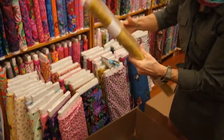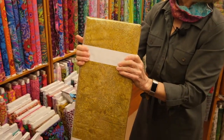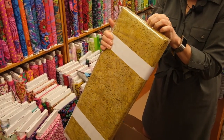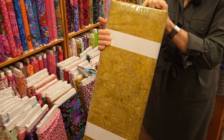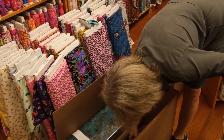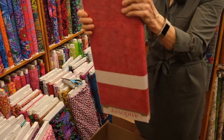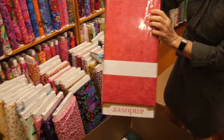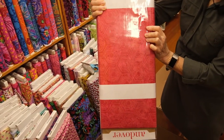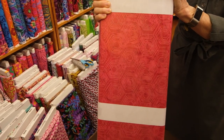Here's a cute little dotty one — little speckles — and this one is pattern 8598 in color Y. Here's a pretty hexagonal design. The chop is really cool. The chop is the stamp that people who print batiks use to create the designs on the cloth, and this is color R.